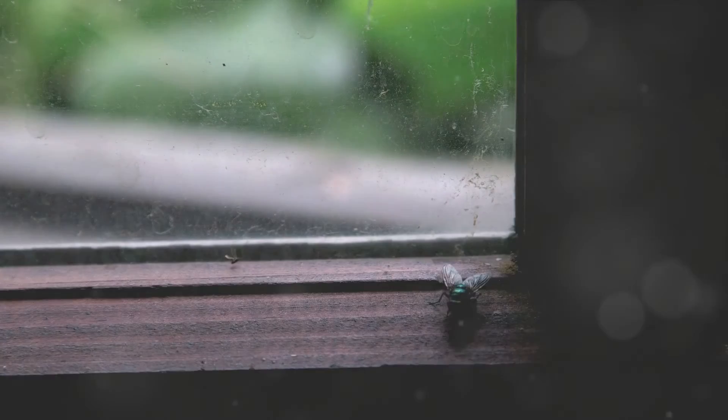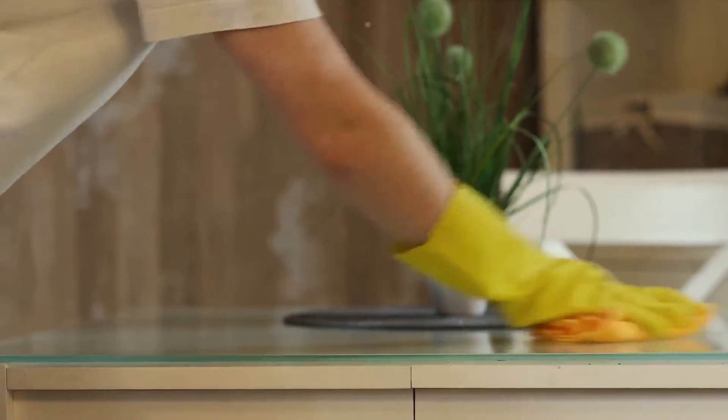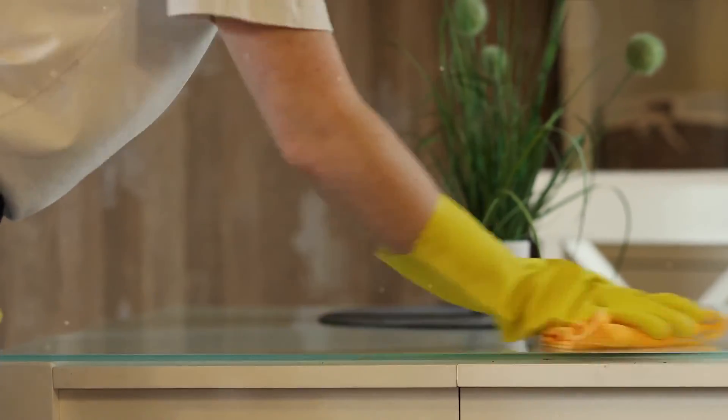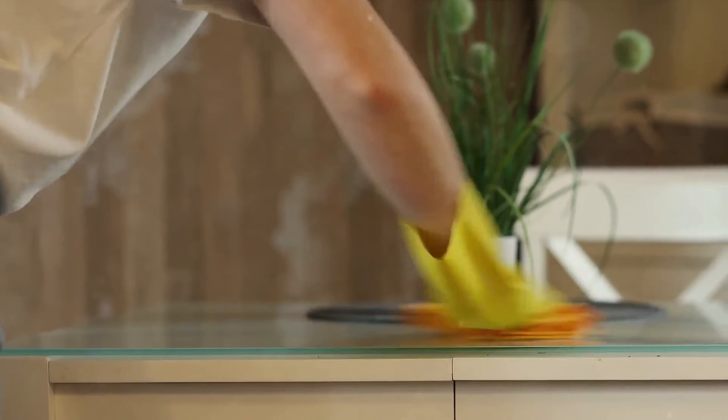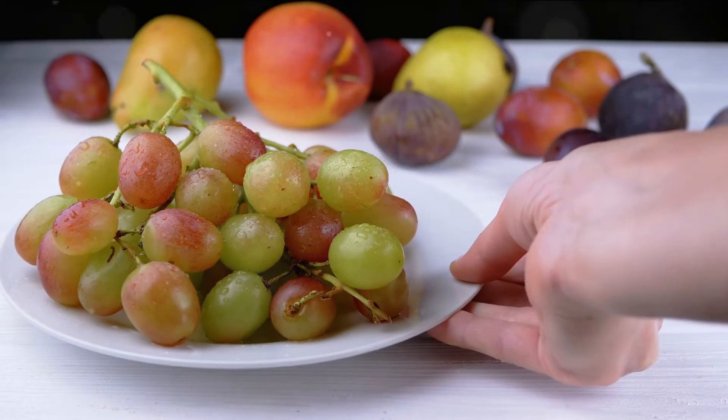Now that you know the disgusting truth about what happens when a fly lands on your food, what can you do about it? Well, it's all about taking precautions. Start by keeping your food covered whenever possible — this simple action can do wonders in keeping those pesky flies at bay. Secondly, consider keeping your windows and doors closed, especially during the warmer months when flies tend to be most active.